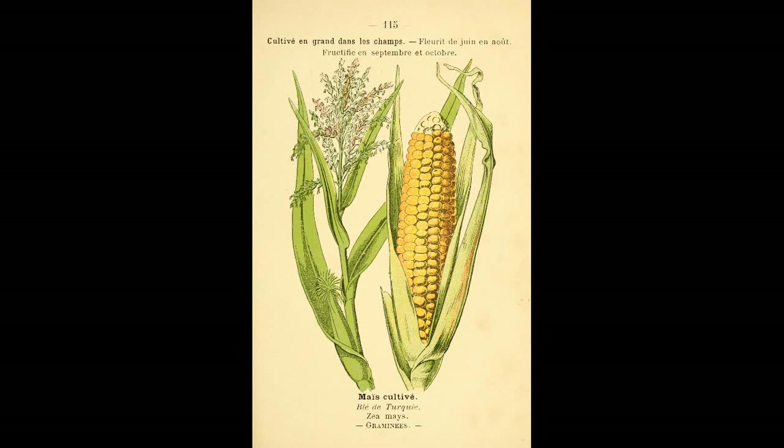however, is that the uniformity is lost in the second generation, and in certain cases vigor as well. This makes seed saving a non-starter.